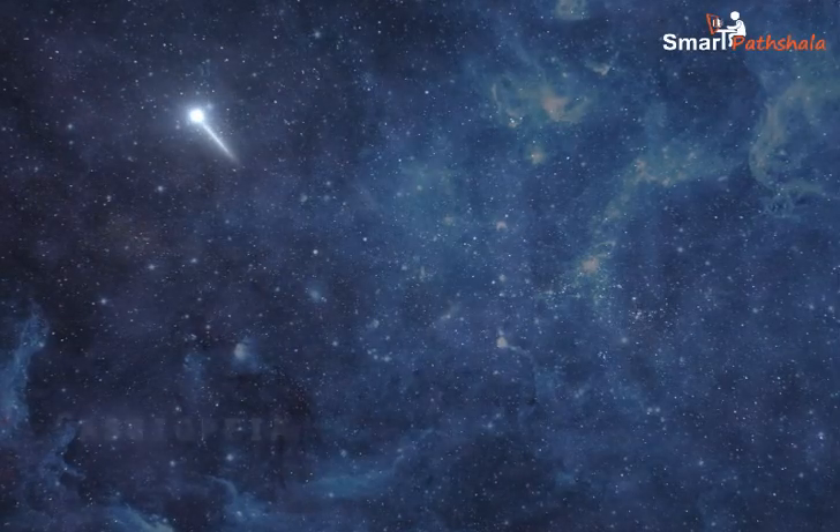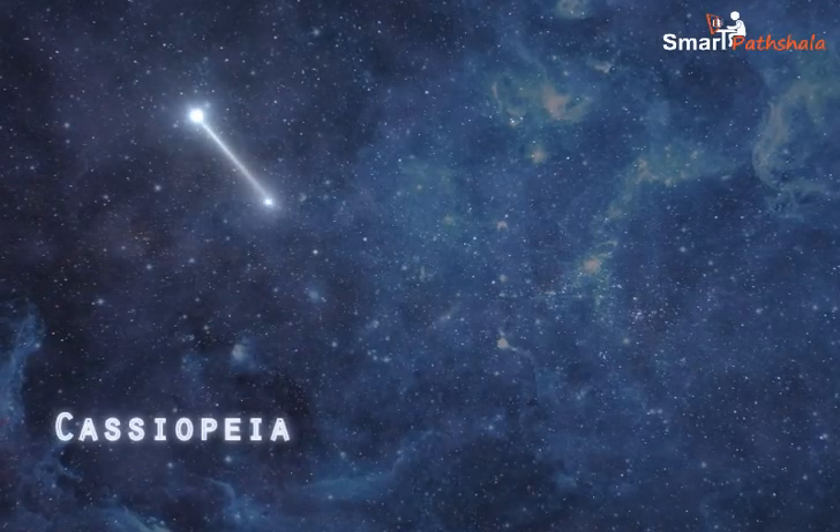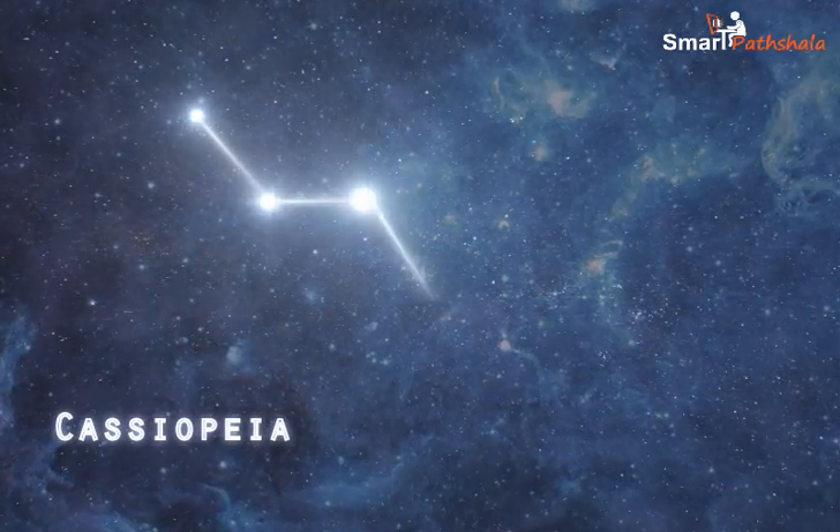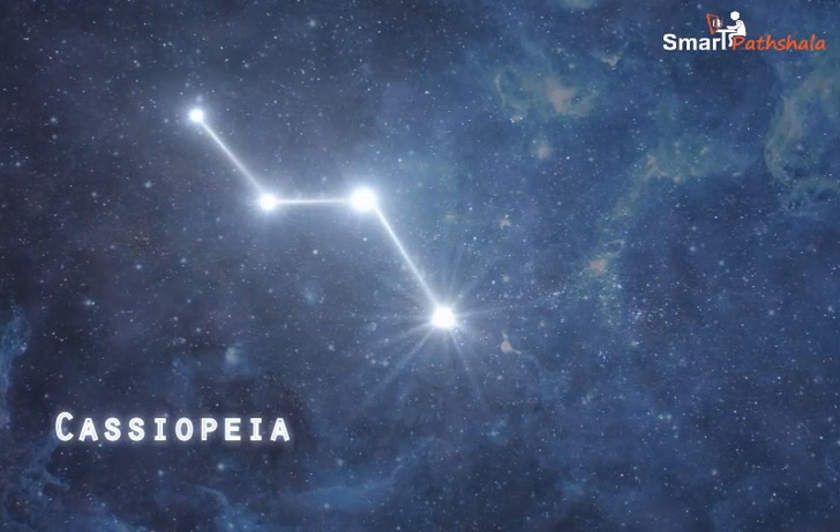Cassiopeia is another prominent constellation in the northern sky. It is visible during winter in the early part of the night. It looks like a distorted letter W or M.